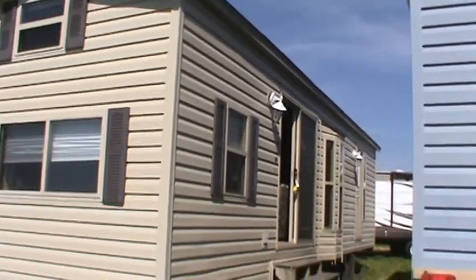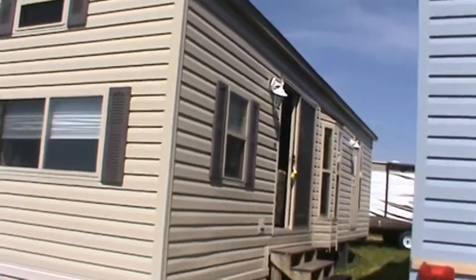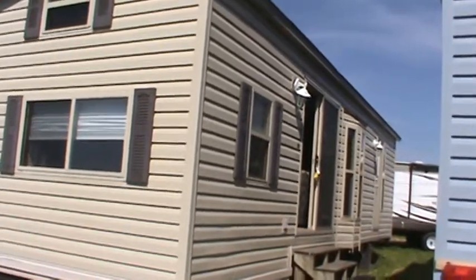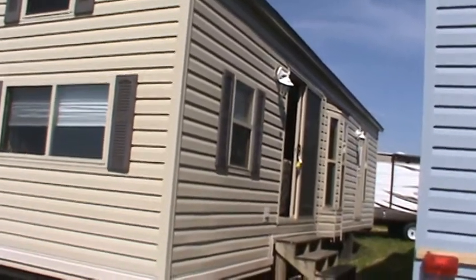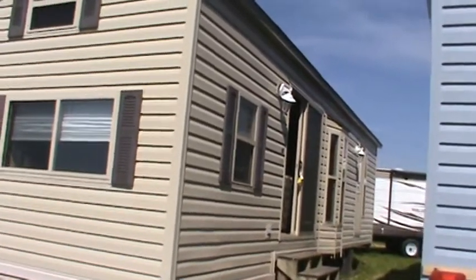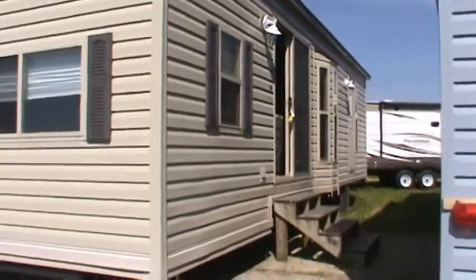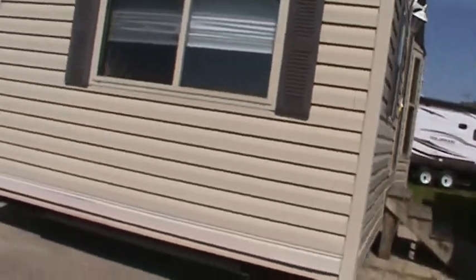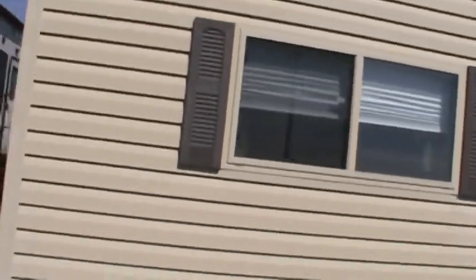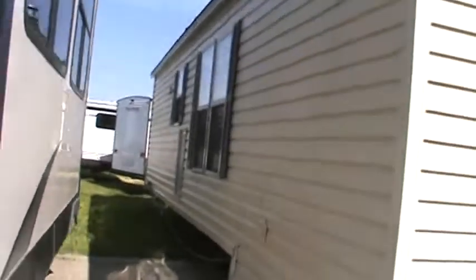It's a two-bedroom Quail Ridge with a loft, and it's one of my very best sellers over time. A new one costs you around $50,000. This one here can be had for $29,900. It's a 2007 model — tan, with tan windows and brown trim and a shake wood shingle roof.